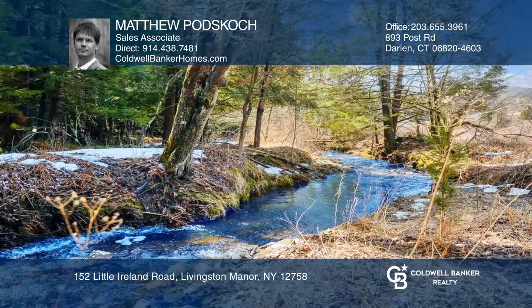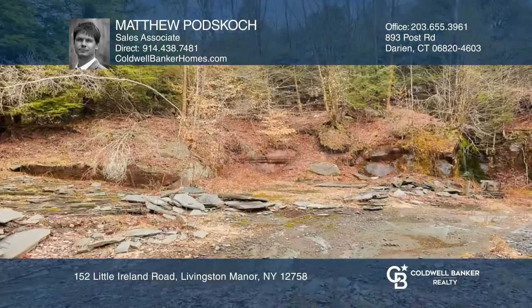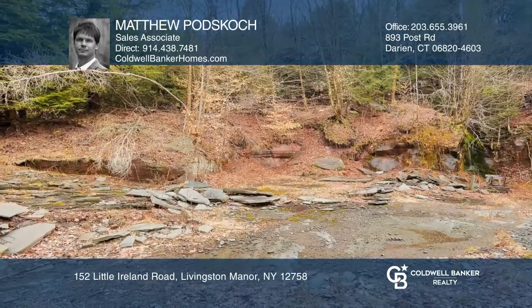Also included are the original farmhouse, a small seasonal cabin, five natural springs, a bluestone quarry, and trails throughout.